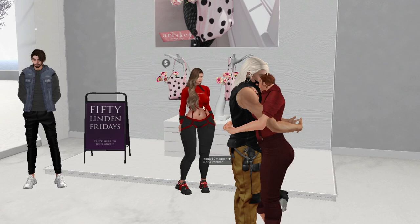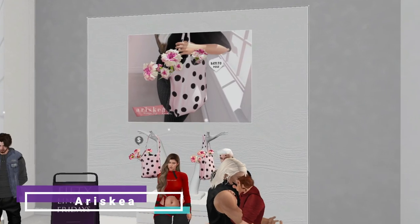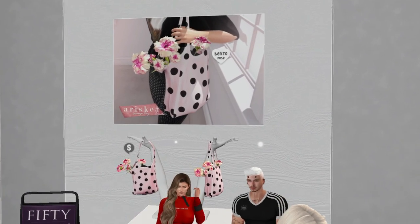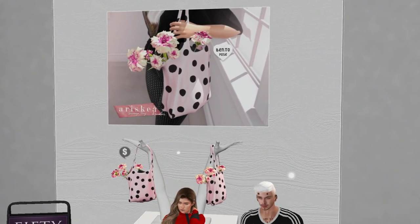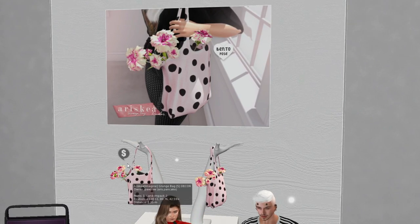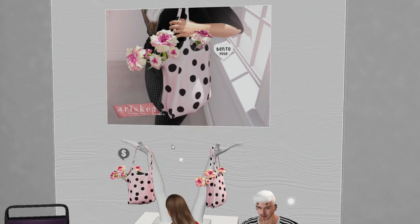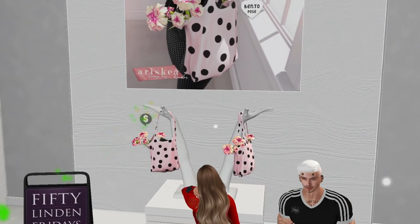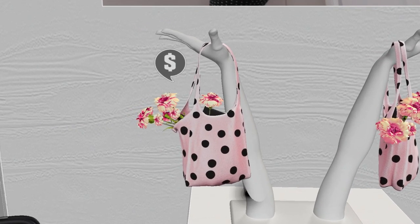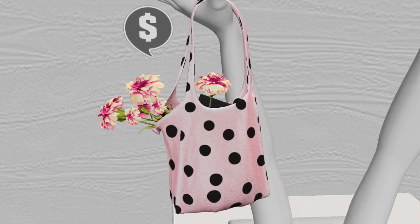At Ariskea we have a bag with flowers. Gorgeous, that's very cute. It is cute, but do I need it? Nope. It's flowers — how much is it? It's 15.